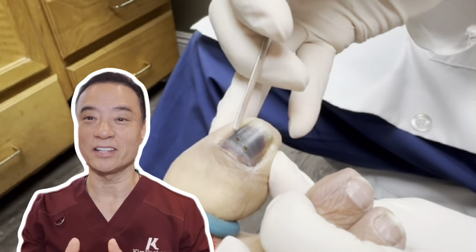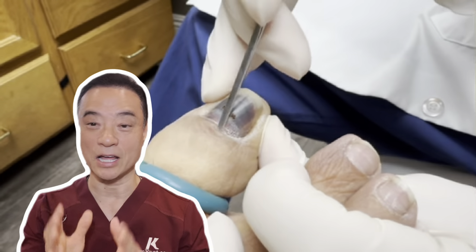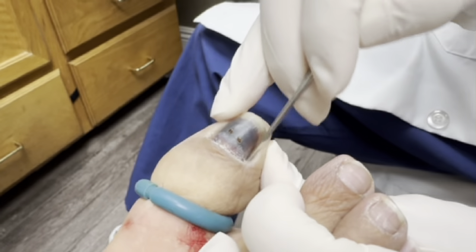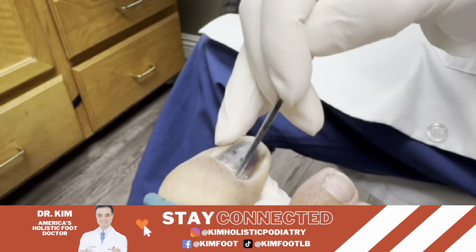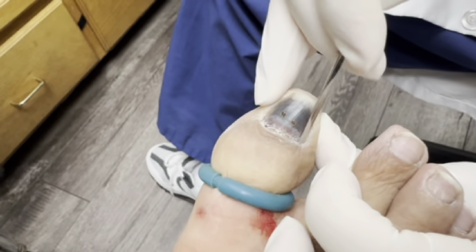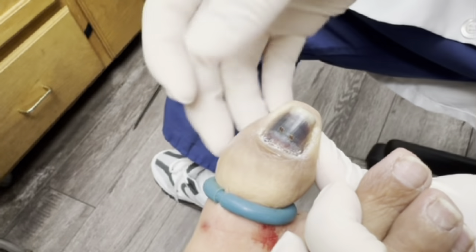He went to a nail salon, got that bloody nail, and then went to an urgent care to get it drained out with a hole, but that never happened. He noticed swelling and thought it was an infection of the nail, so he went to urgent care. They bore a hole in there, but they couldn't drain the blood — there's still blood underneath. That's why he has a lot of pain and can't sleep at night.